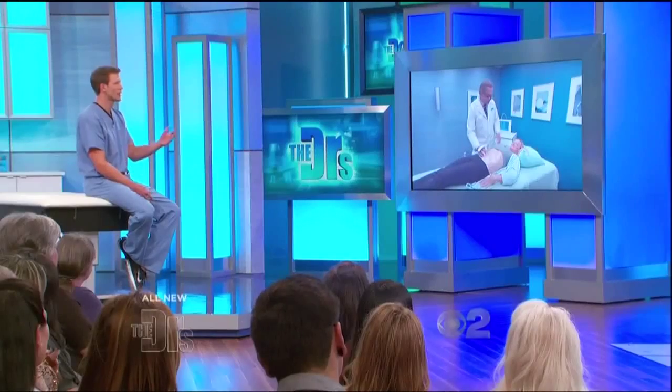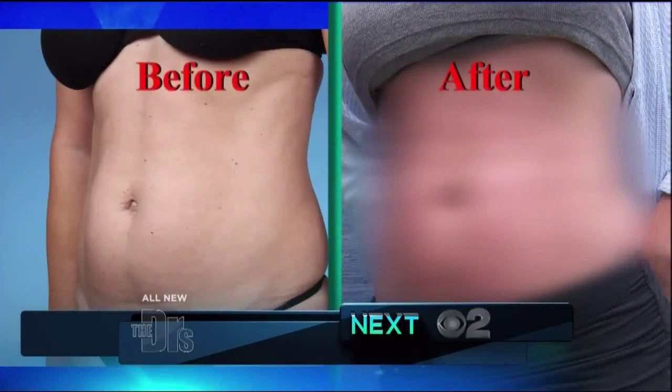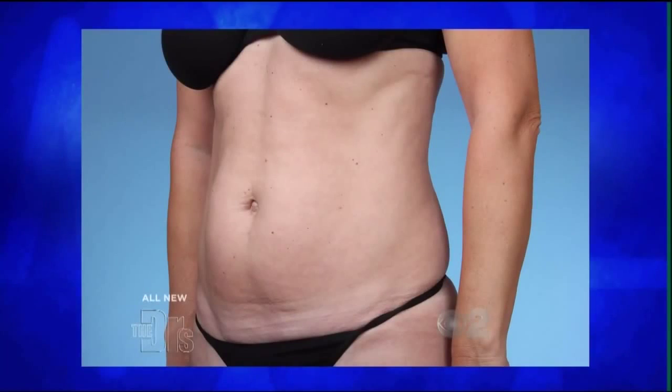Jennifer, you seem to be enjoying it. So we're going to let you finish up back there. Thanks so much, Jennifer. Did the stomach treatment work? We have Jennifer's results. So we're going to look at your before photo and compare it with where you're at right now.